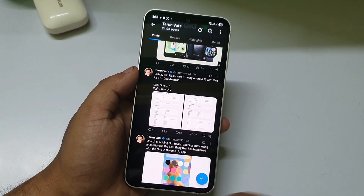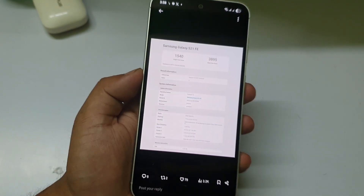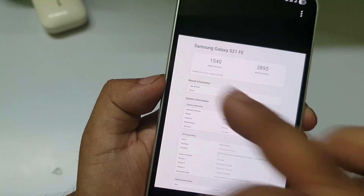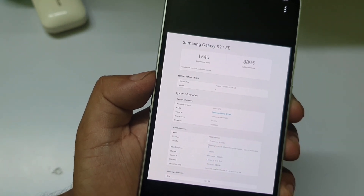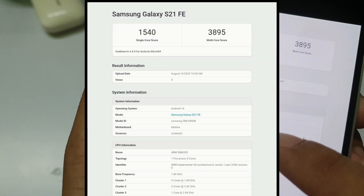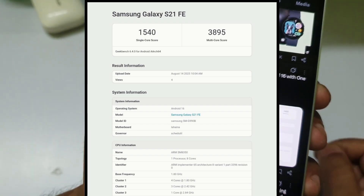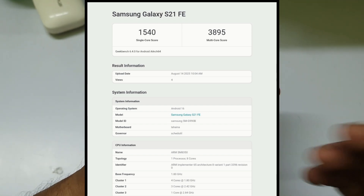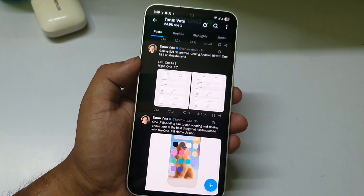Let me show you some details and the score. This is Android 16 — you can look at it closely. This is the single-core score and this is the multi-core score, running One UI 8 on Android 16. You can clearly see it's written Android 16. This tweet was uploaded by Tarun, who shares news about Samsung phones.